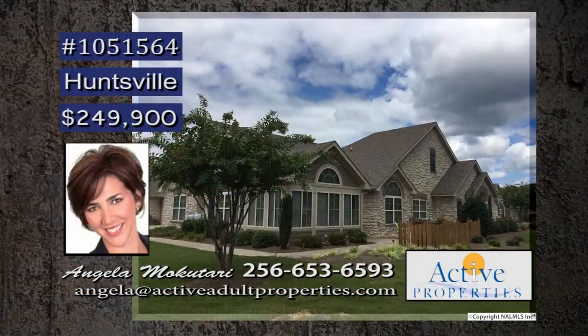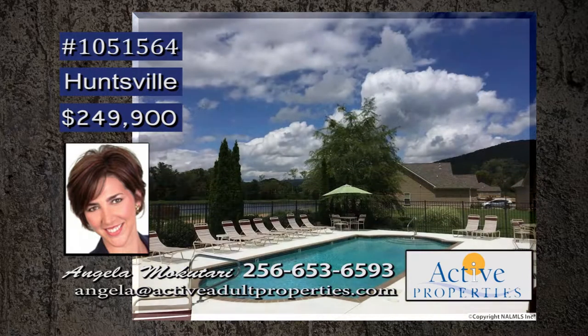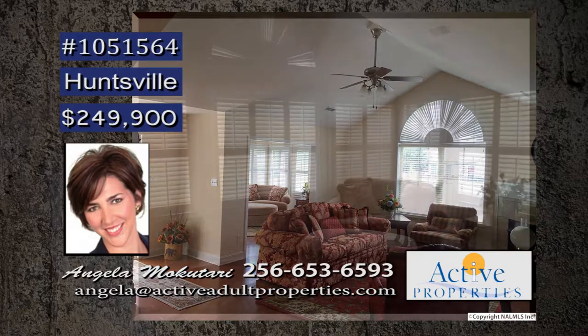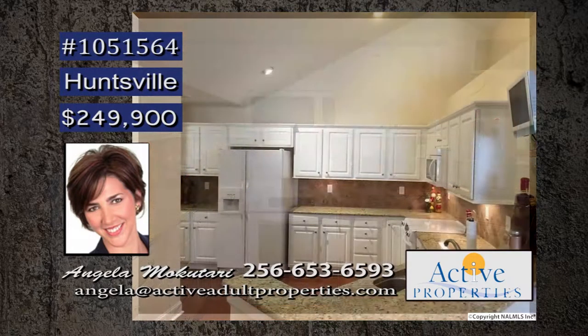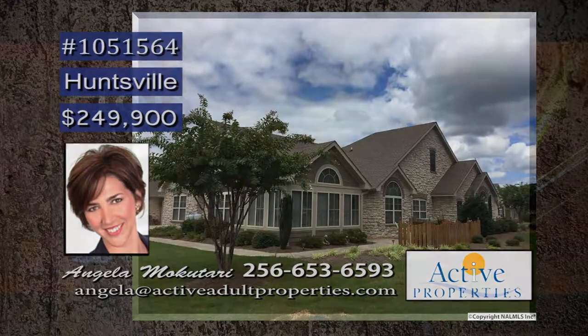Enjoy the carefree lifestyle in this maintenance-free home at the Villas at Timber's Edge, offering beautiful scenery, lakes and ponds, swimming pool and clubhouse. The home has vaulted ceilings and hardwood floors throughout — a light and spacious environment. You will want to relax in the sunroom enjoying the views, or maybe enjoy preparing meals in the kitchen with so many amenities. And the laundry room makes the daily chore a lot easier. Call Angela for more details.